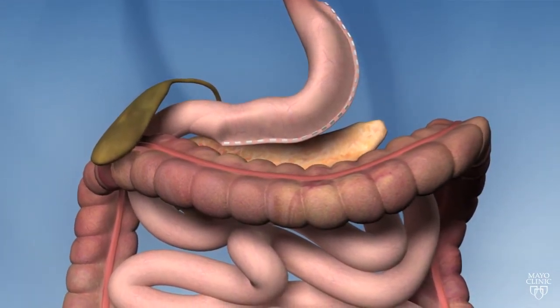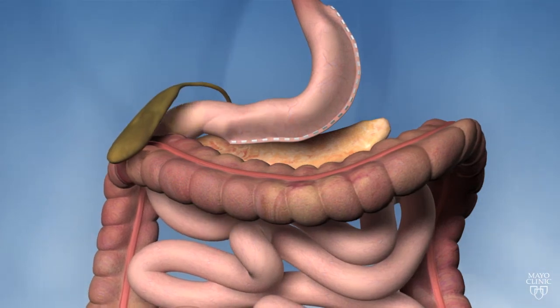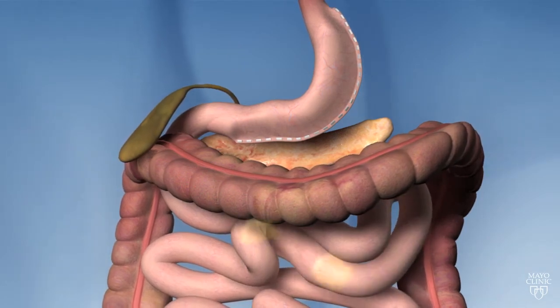This smaller stomach cannot hold as much food. It also produces less of the appetite-regulating hormone ghrelin, which may lessen your desire to eat. However, sleeve gastrectomy does not affect the absorption of calories and nutrients in the intestines.